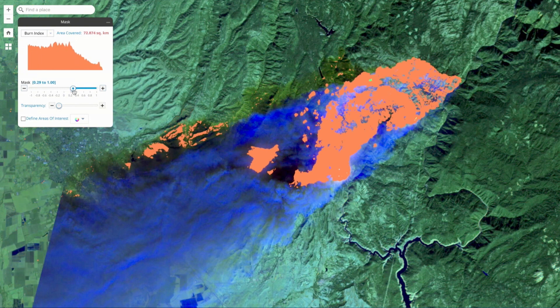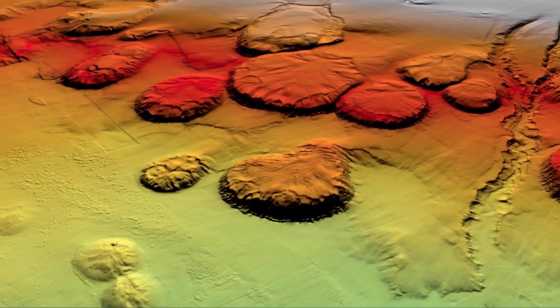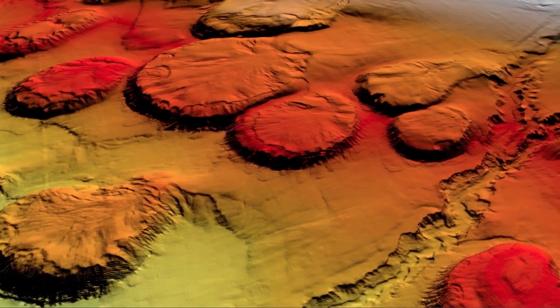Remote sensing can take us to places we've never been. Moving down to the Gulf of Mexico, the Bureau of Ocean Energy Management lets us explore salt domes on the sea floor.